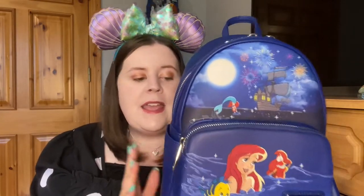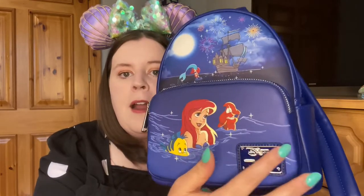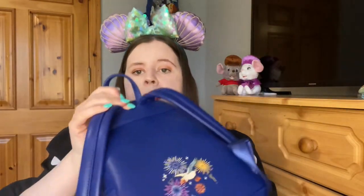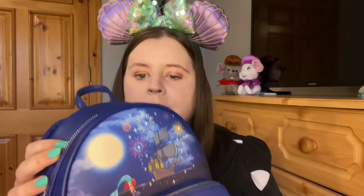The most recent Loungefly I got is this gorgeous Little Mermaid bag — I did a whole video on it which I'll link in the description. As you can see, it's a gorgeous deep blue, almost like a navy, and it has silver hardware. There's a gorgeous image of the gang with Ariel swimming over to Eric's ship. My favorite element is Scuttle amongst the fireworks on the back. It also lights up — there are lights amongst the fireworks — and there's a little remote control on the inside. The interior has a firework and Scuttle print.